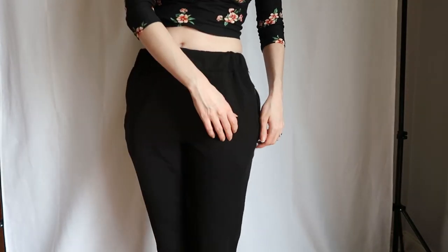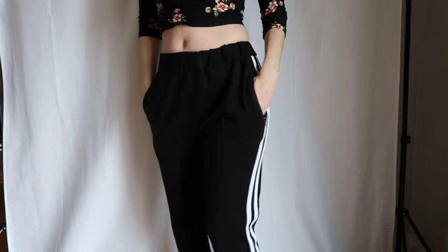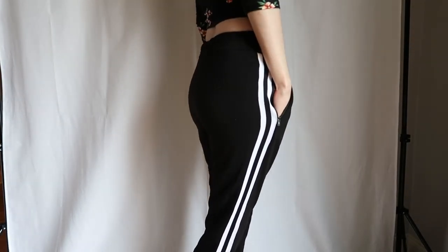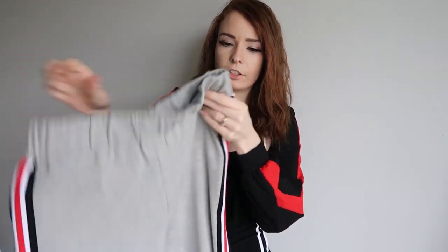Both tops are a size small — I think everything I got actually is a small. And then on my bottoms I'm wearing some black sweatpants. They have zip pockets, which is awesome, and two white stripes down the side — that Adidas style. I really love Adidas, I need some new Adidas shoes. So the next thing I'm actually going to show you is a gray pair of sweatpants that are very similar to these black ones, so you can kind of see what the sweatpants look like.